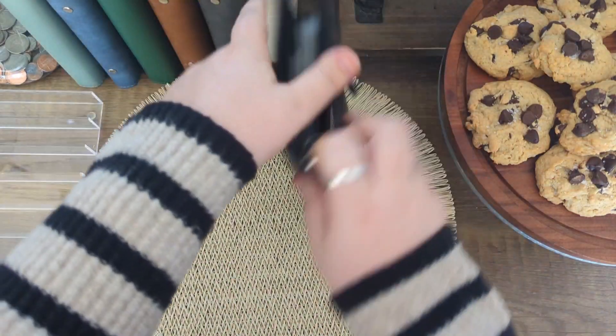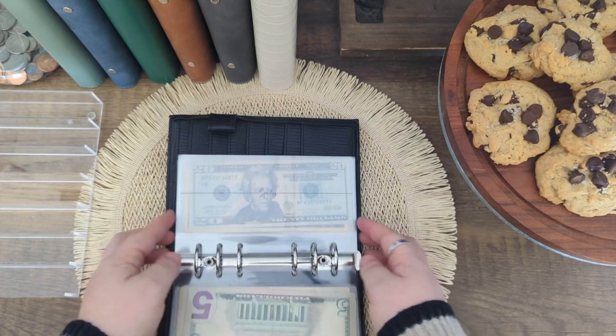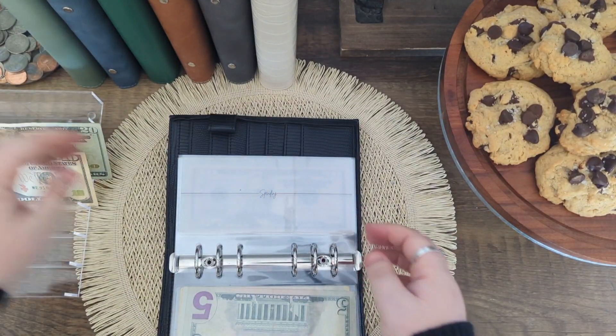We're going to start off in my everyday binder. We are going to start with $30 out of spending — I had to grab a couple of things off of Amazon. So that's going to be all out of here.